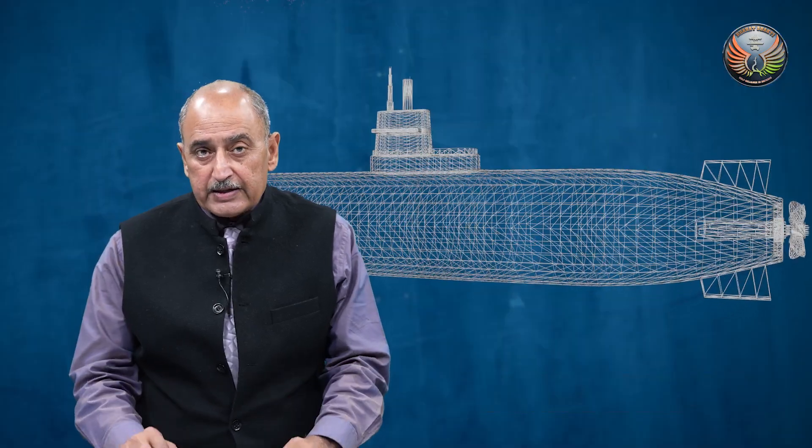Imagine a scenario where you are in a submarine at a depth of 30 meters, exploring the marine and aquatic life. Now when you are doing that, the submarine which you have embarked develops a snag and you are stuck with your friends and family. How do you think that you are going to be rescued?